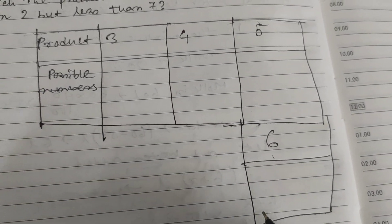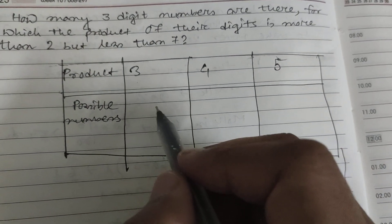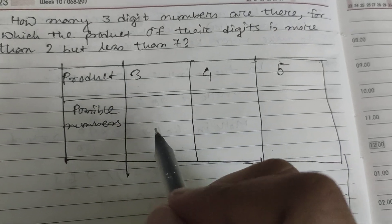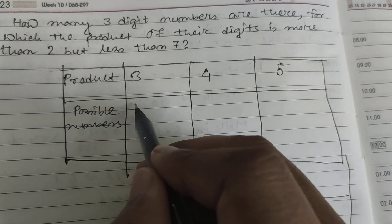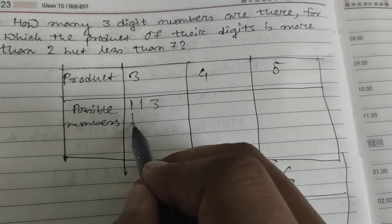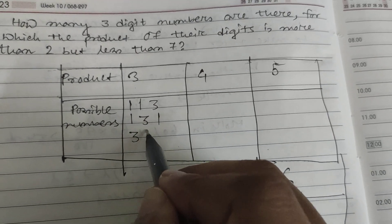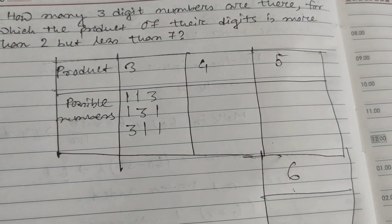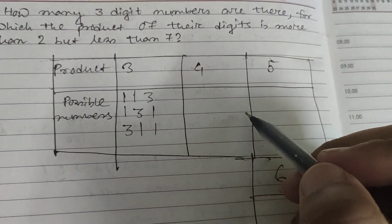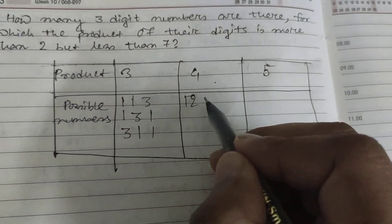For product equal to three, we need three digits whose product is three. One combination is (1,1,3). The arrangements are: 1,1,3 — then 1,3,1 — and 3,1,1. So there are three possibilities for product equal to three.